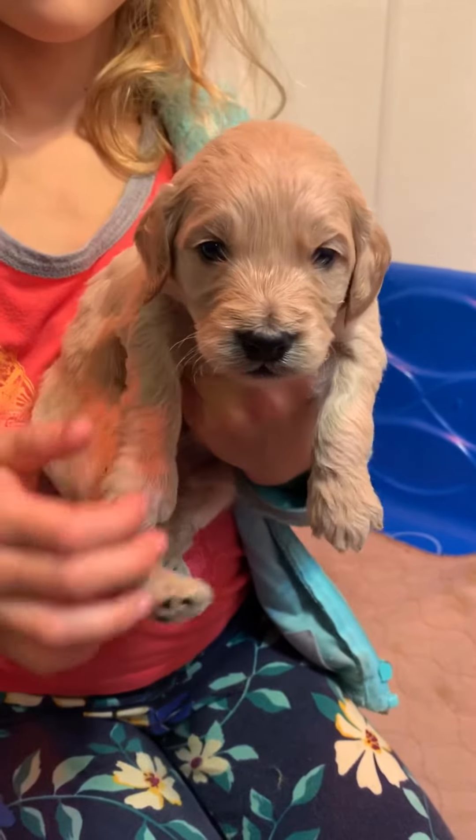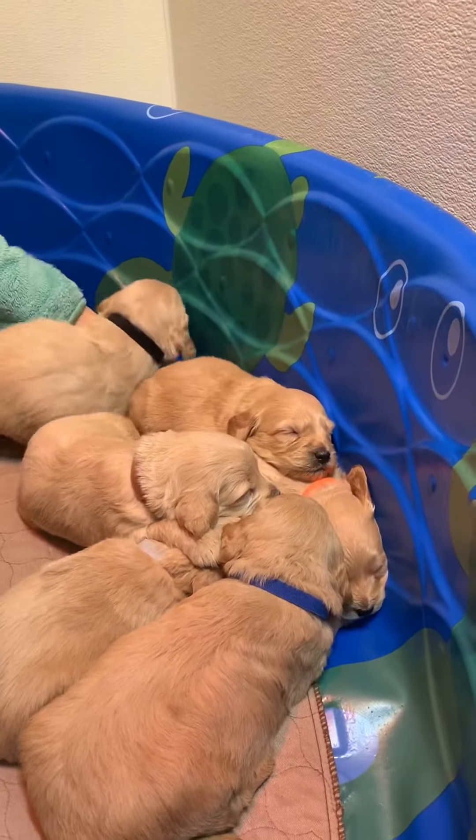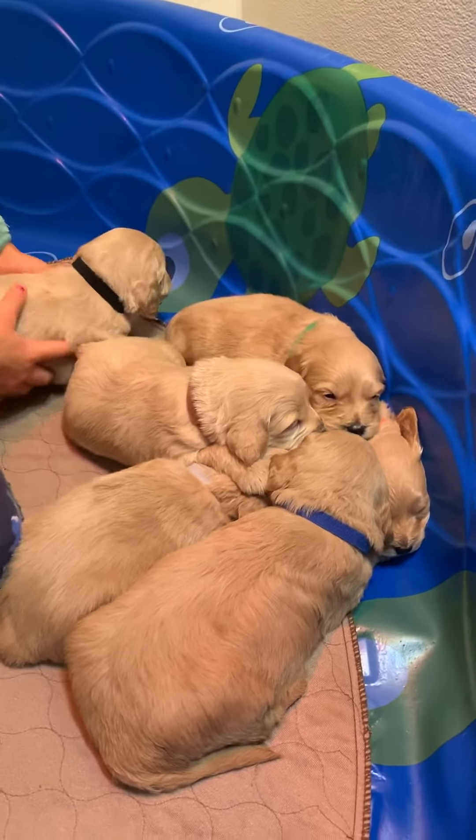Thanks, John. Hey, buddy. Hey, that's Black. Put him back in his pile. Okay. Who's next?